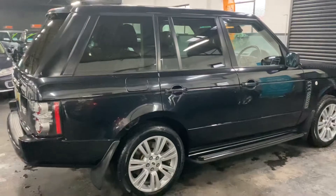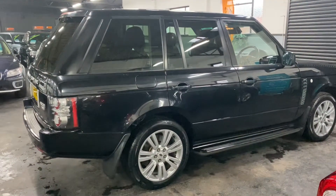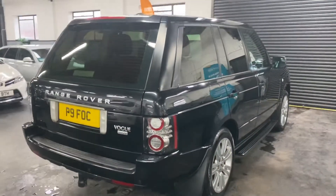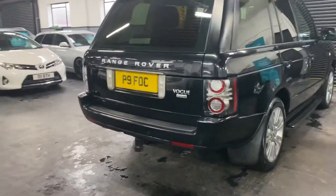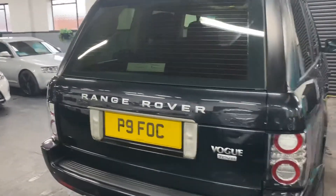It's got the optional 20-inch V-spoke alloy wheels, side steps, privacy glass, heated seats in the front and the rear. Got tow bar prep there also. Front to rear parking distance control and rear view camera.